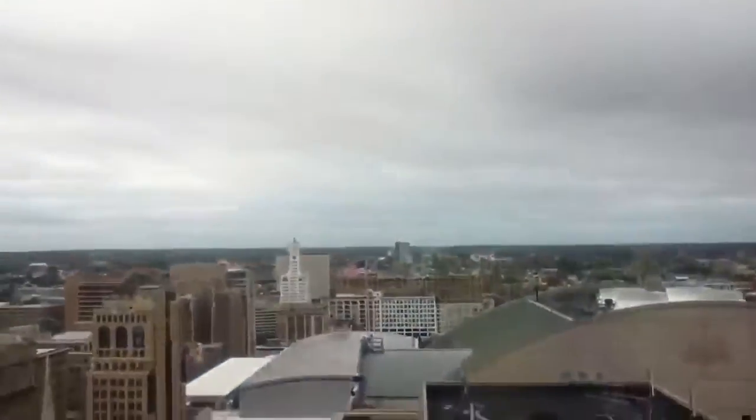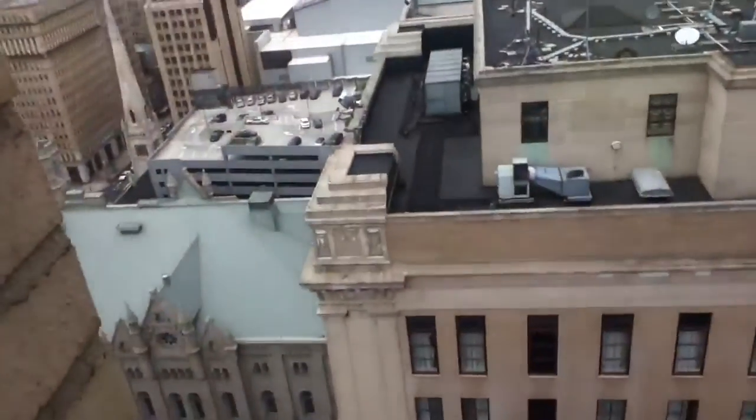Is there a view out here? Oh, yeah, there is. There's a view. See downtown Philadelphia? There's City Hall.